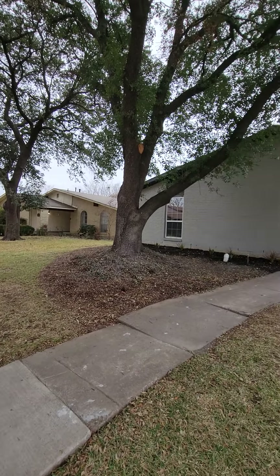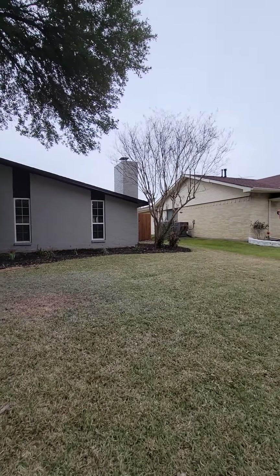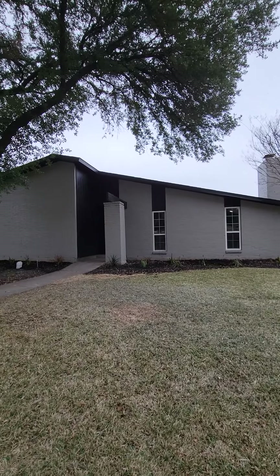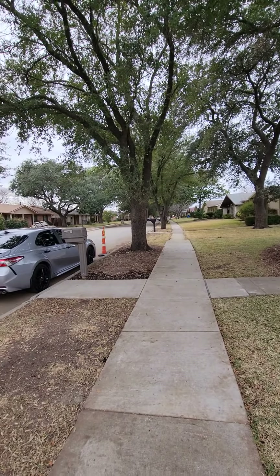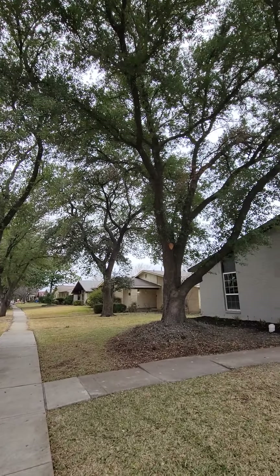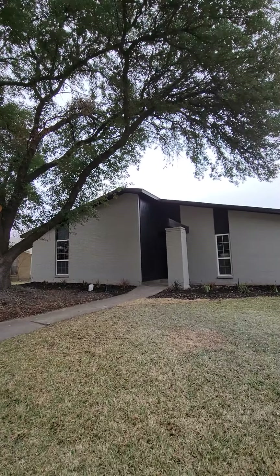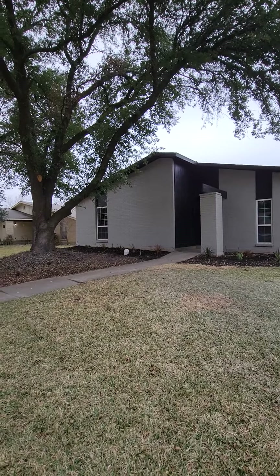Good morning, this is 1827 Addington Drive in Carrollton. They're asking $395K. It is 1,966 square feet and it's built in 1974. It's got these gorgeous trees — they obviously just did a lot of landscaping, painting, windows. It's fully renovated.